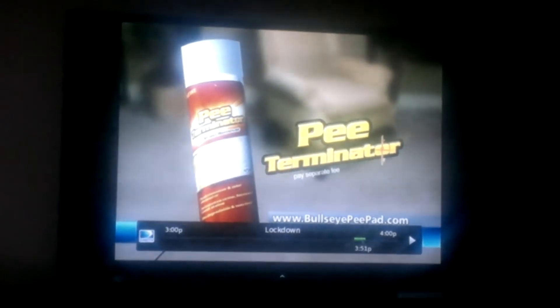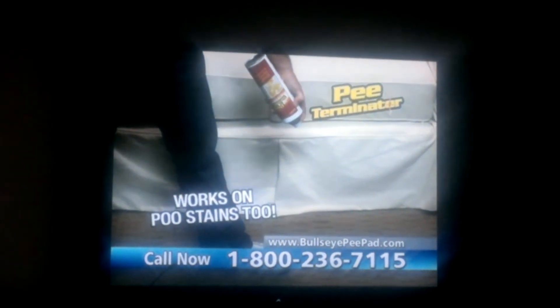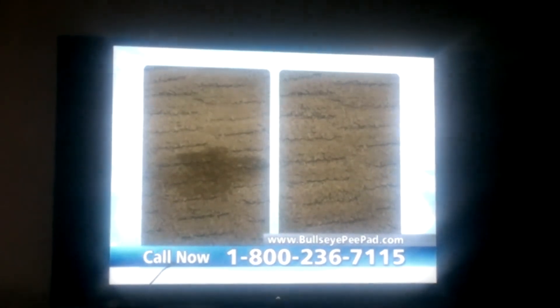You can also get our famous P-Terminator. For those stubborn pet stains you already have, blast them away with the P-Terminator. Specially designed so you don't have to fret. Just spray away all kinds of pet stains. And the best part is, they won't be back.